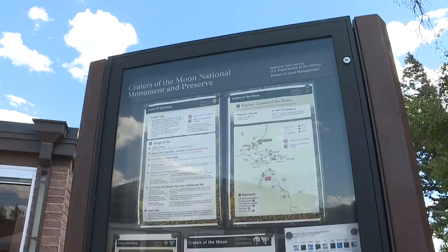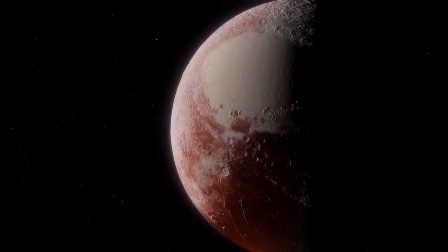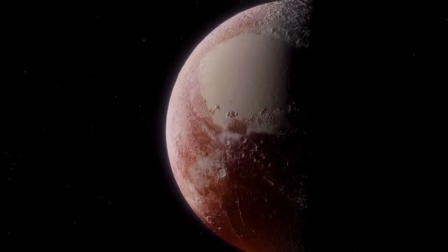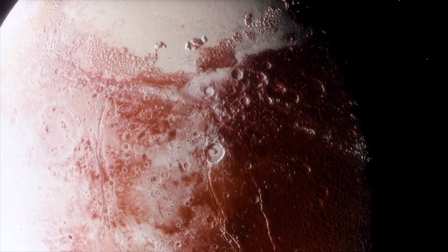"So the things that we learn about volcanism here on Earth, that knowledge is applicable to the solar system and beyond." And as it turns out, this park has a connection to space beyond its namesake. Volcanoes found in space help scientists distinguish an active planet from an inactive one, which could lead to discoveries of life.